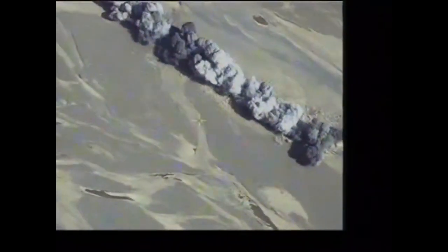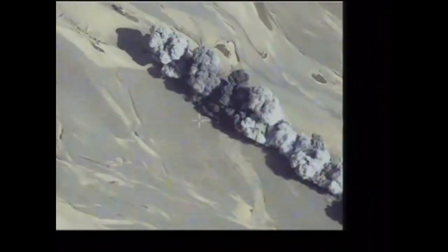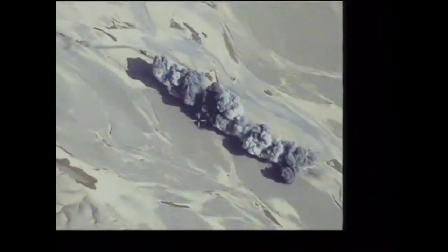The British Python replaces the Giant Viper and has the ability to clear a safe lane in minefields from 180 to 200 meters long and 7.3 meters wide, through which vehicles and people can pass.